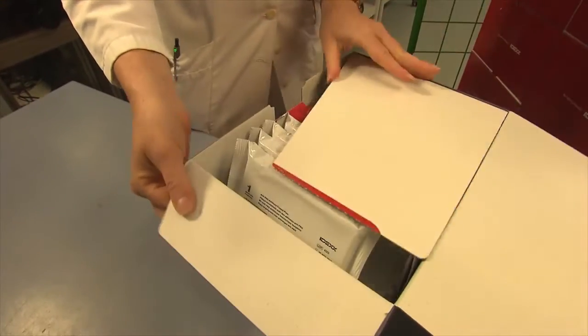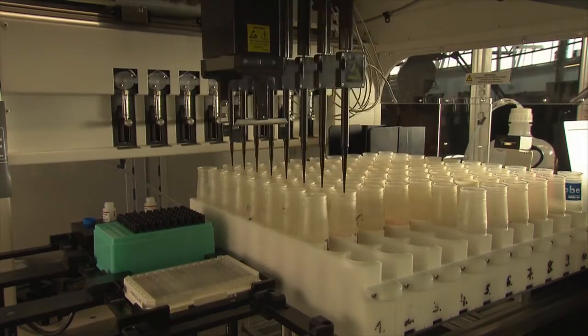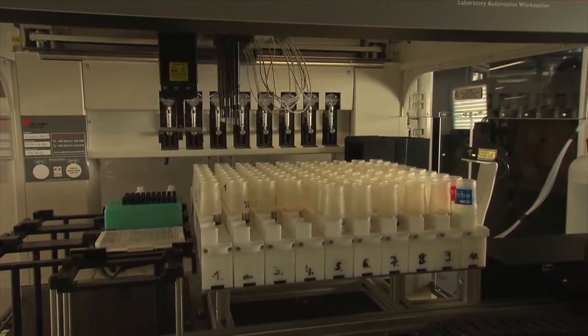The IDEX milk pregnancy test looks for very specific proteins, and these proteins are only formed if the cow is in calf. The test detects this reliably in the milk.